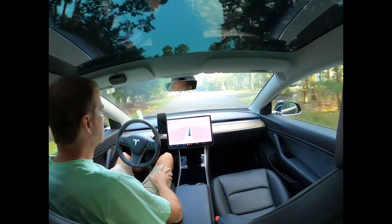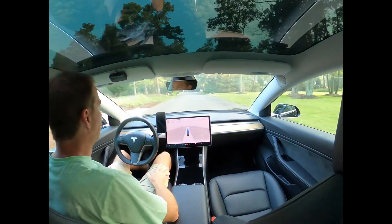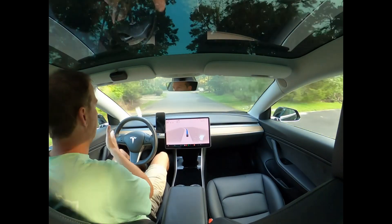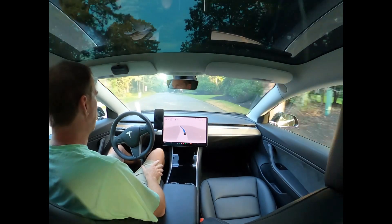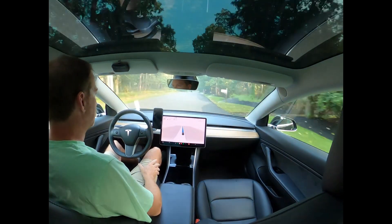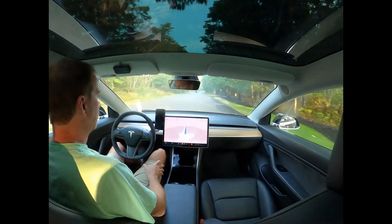For the most part this feels a lot like the previous version did, except that I'm a little bit farther to the left and now it's correcting and moving over to the right. Previous version 11.3.6 did really well staying in lane.